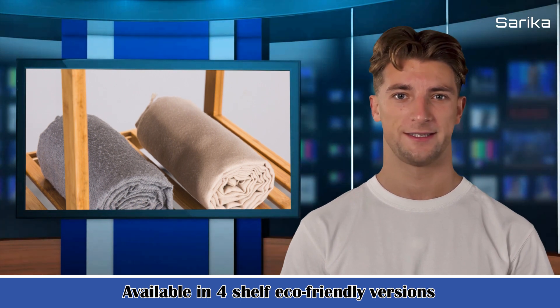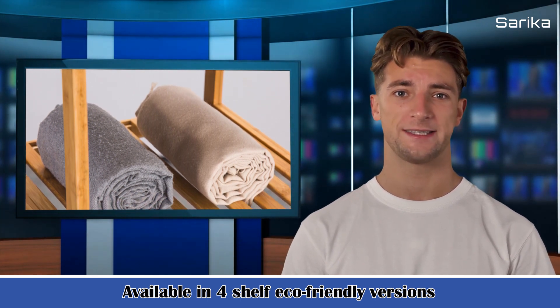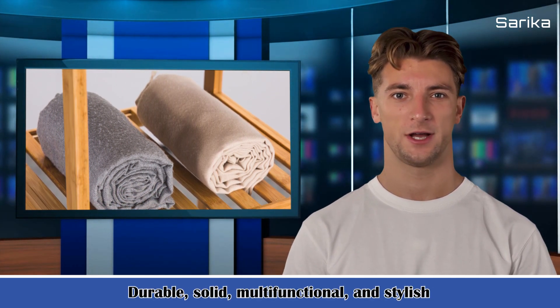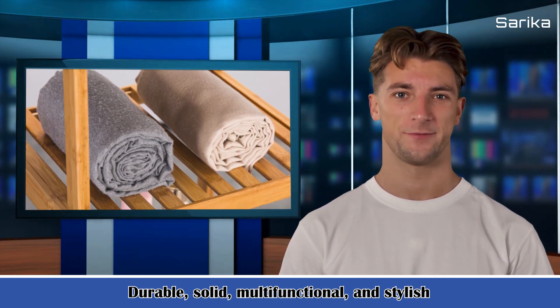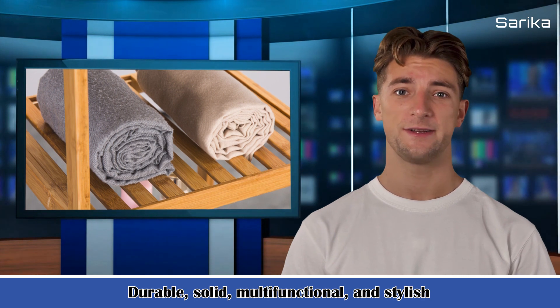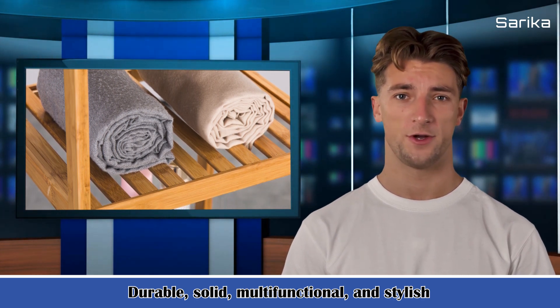2. Durable, solid, multifunctional, and stylish — this wood-bamboo shelving tower can be used as a bookshelf, shoe rack, plant stand, baker's rack, magazine caddy, media storage, restroom storage, and more.